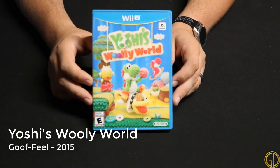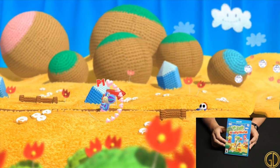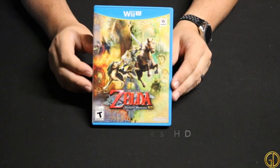Yoshi's Woolly World was released in 2015 by Goodfeel and is everything you could possibly want in a Yoshi game. It's cute, funny, you get an adorable little dog named Poochie. The gameplay mechanics in this game are fresh and new and keep you in the game for sure.